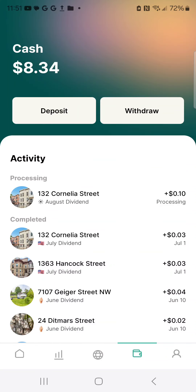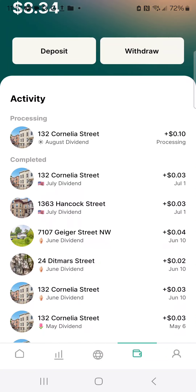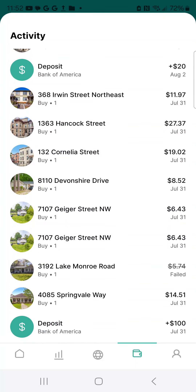Looking at my wallet, you can see that I've made $0.03, $0.03, $0.04 — it outlines what I've made on my properties and deposited it back into my account. And I did get one property right here, the bottom one, that says it failed. So we have a failed one where I lost $5.